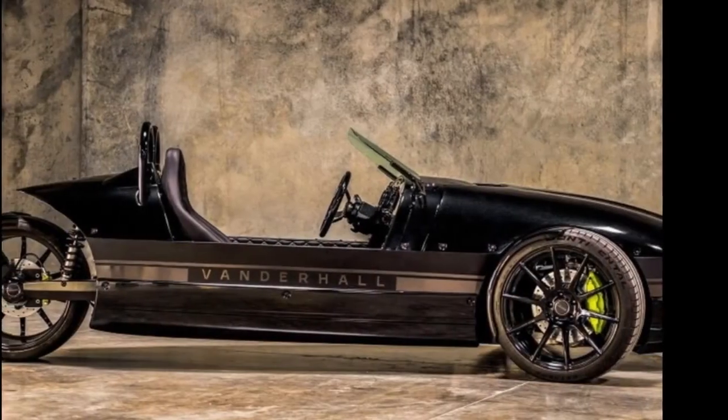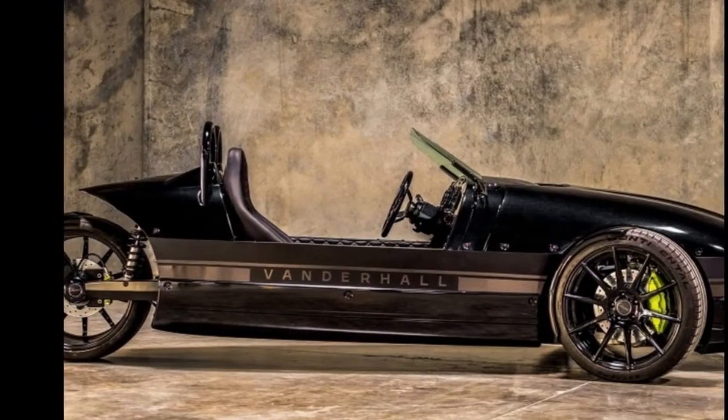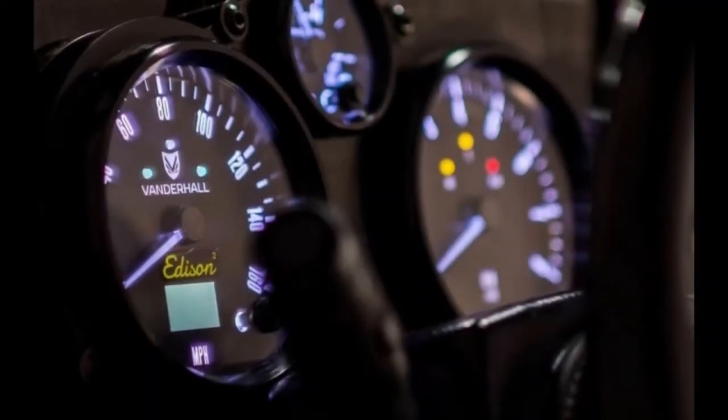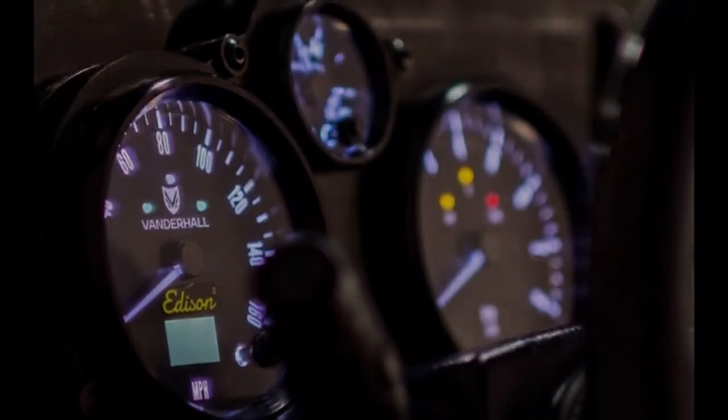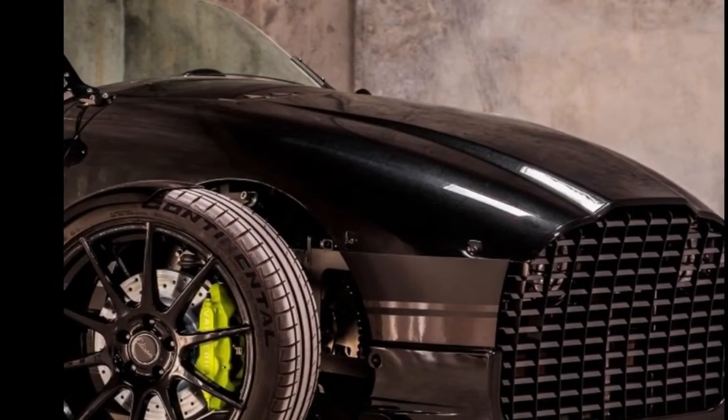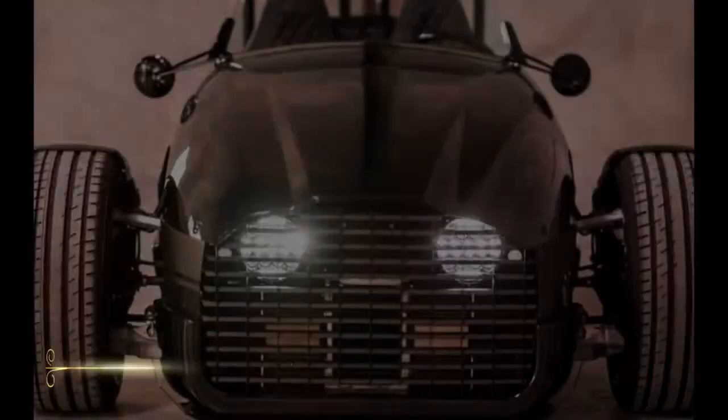It has a top speed of 105 miles per hour and will pull 0.95g on a skid pad. The price of the Edison is just $34,950. "It has amazing performance advantages," said Vanderhall marketing director Daniel Boyer.